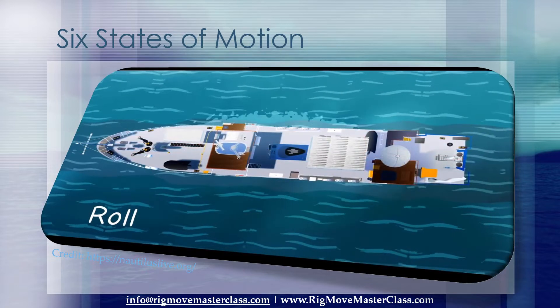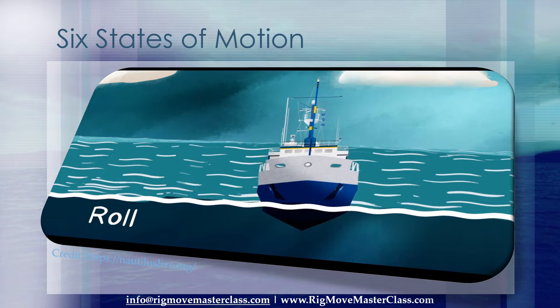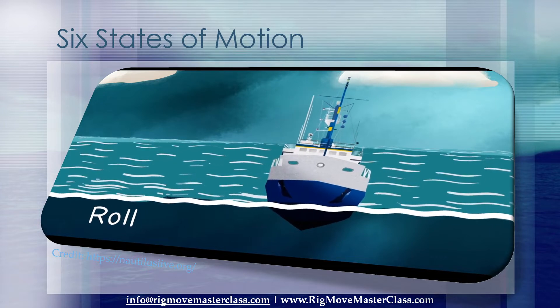Number 2: Roll. Roll is how we describe the tilting motion of the ship side to side. Rolling comes from wind and waves pushing against the side of the ship, causing it to rock back and forth.